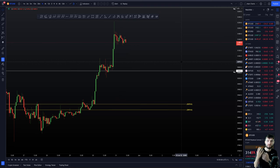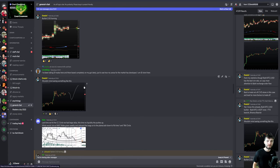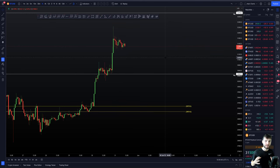Either we bull flag, reclaim key resistance to the upside, and continue to short squeeze all the way up — or this ends in a failed auction fake-out. You do not need to know with 100% certainty what's going to happen next. There are no guarantees in trading. All you have to do is lay out your plans and be ready for either scenario. This is going to be a massive week for Bitcoin — you absolutely must be prepared with a bullish and a bearish scenario, then trade the one which comes to fruition.